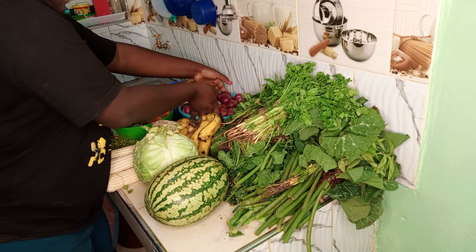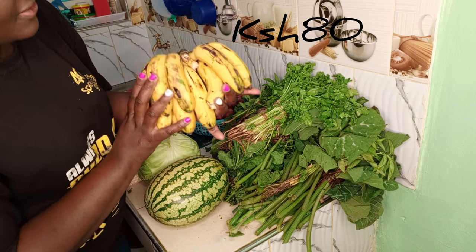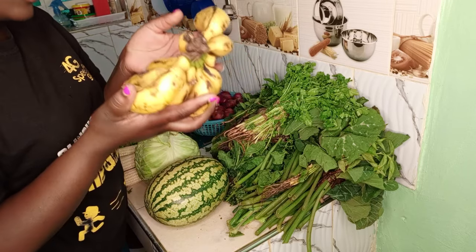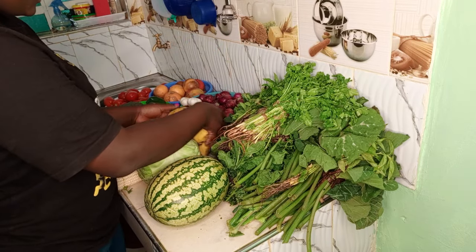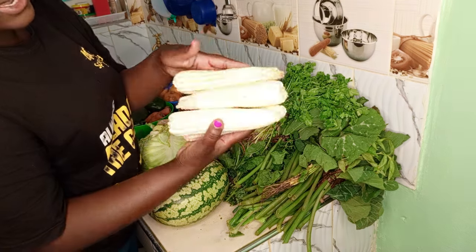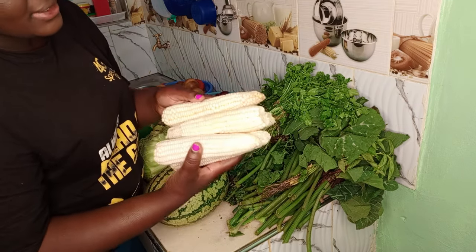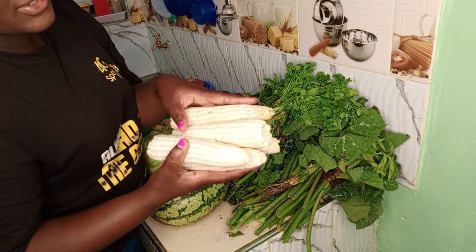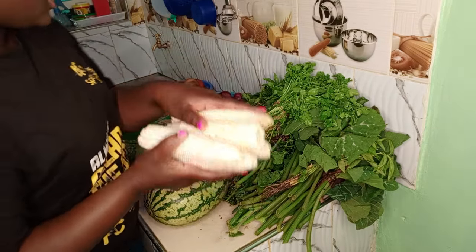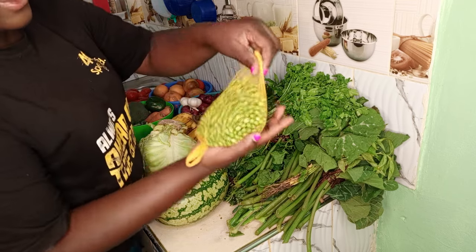Then I have bananas here — we've already eaten some. This bunch was going for 80 bob, three were 20. Then I also have these that I will use to make mokimo. In this house I'm the only one who eats mokimo, my hubby doesn't love mokimo, so these ones are just okay. One was 10 bob so I got five, which is even more than enough.